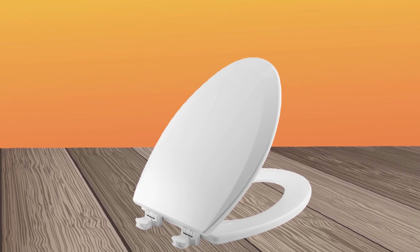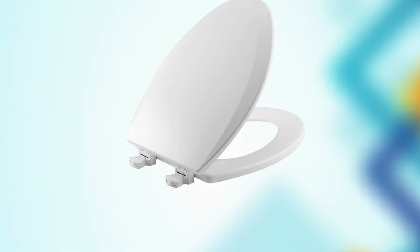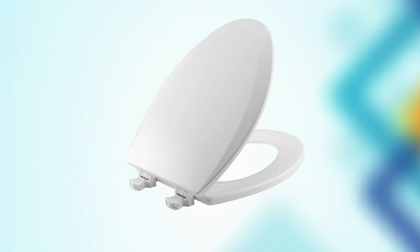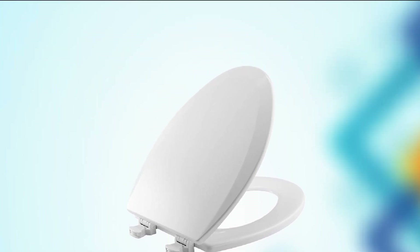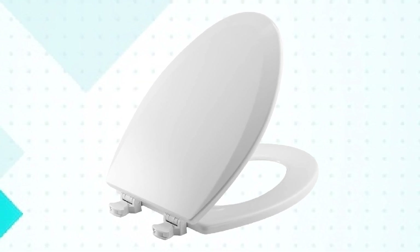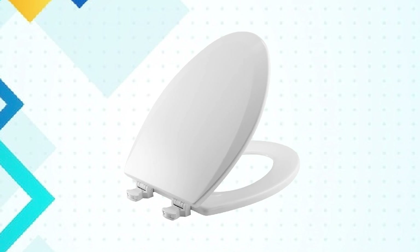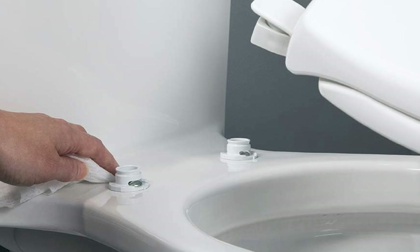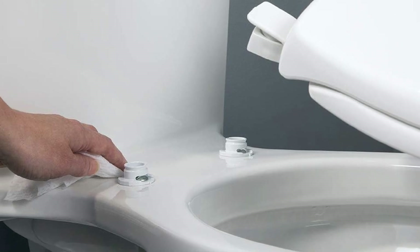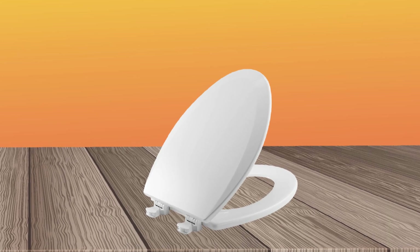In addition to its durability and ease of installation, the Bami's Toilet Seat is also very comfortable to sit on. It features a contour design that provides a comfortable and ergonomic seating experience, and its whisper-close hinge prevents slamming and pinched fingers. Overall, the Bami's Toilet Seat is a great investment for anyone looking for a high-quality and comfortable seat for their toilet. Its durable construction, easy installation, and comfortable design make it a great option for anyone looking to upgrade their bathroom.